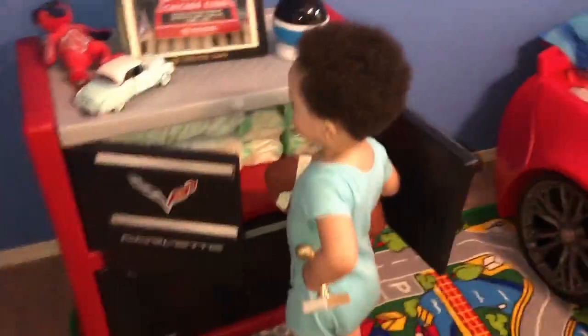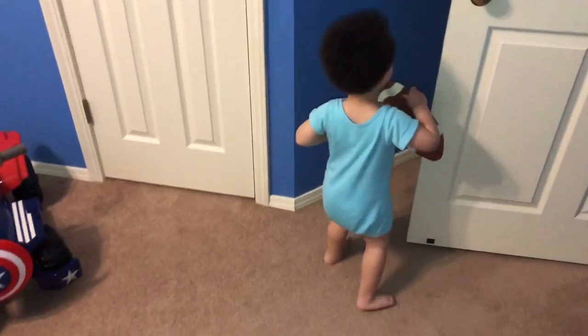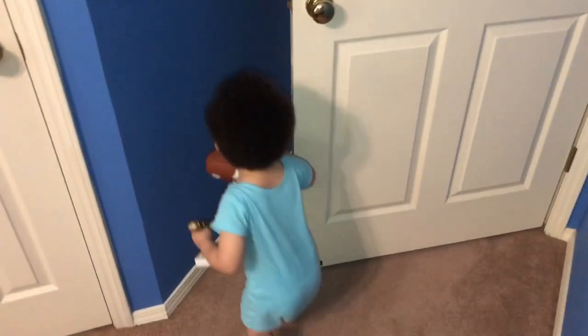Oh, hold on — we have a mystery guest! Who is it? It's Mr. Noah. That was a short visit. Looks like he's ready to go. Bye-bye.